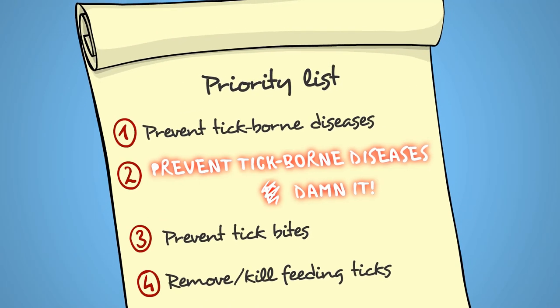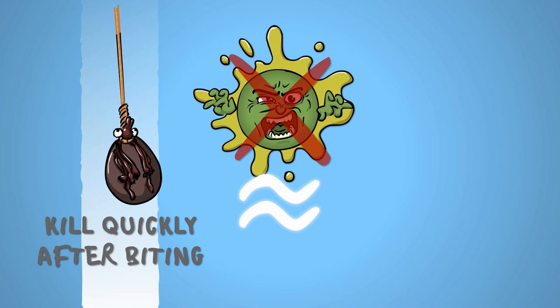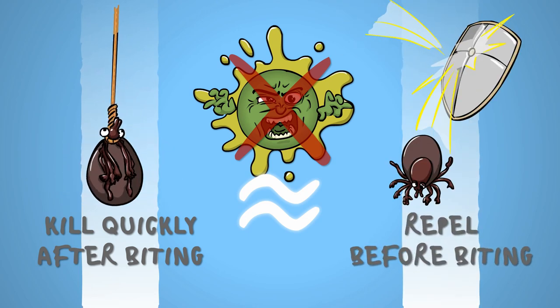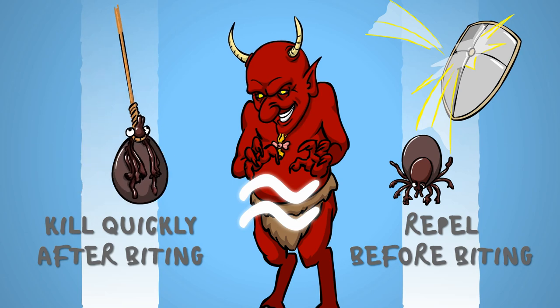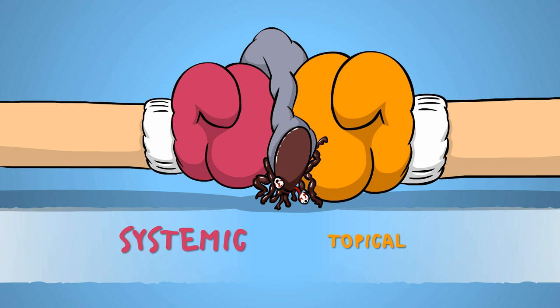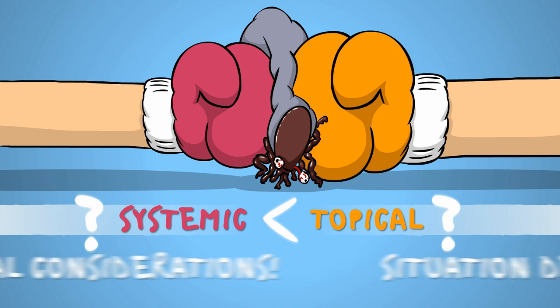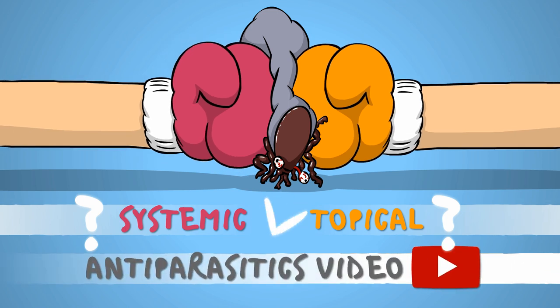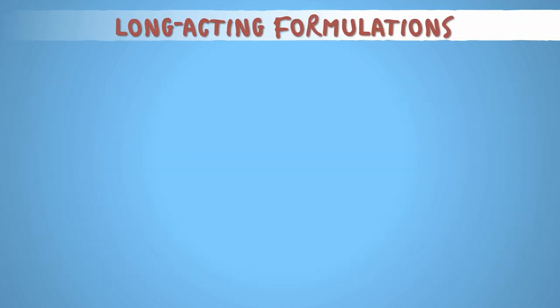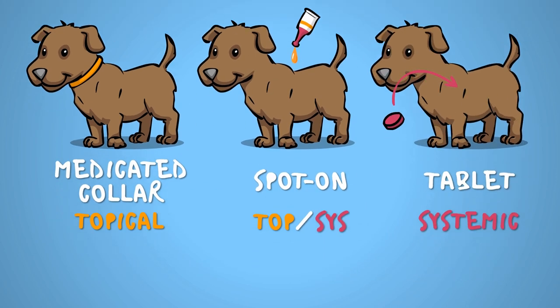Because we want to prevent tick-borne diseases! Killing the tick quickly after it starts feeding is almost as good at blocking disease transmission as preventing tick bites in the first place. But as the old Hungarian saying goes, almost is the third favorite word of the devil, right after tick-borne encephalitis and nincompoop. So why would anyone pick systemics when topicals are also available? That's because the usage of anti-tick products has a lot of practical sides as well, and in some cases, under some circumstances, systemics are a better choice. The most important long-acting formulations are medicated collars, spot-ons, and tablets. In many cases, these are combination products, meaning they work against several external or even internal parasites.